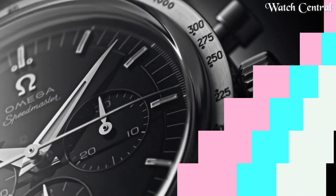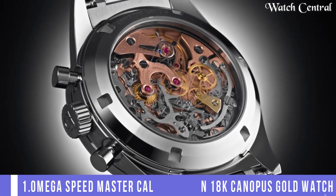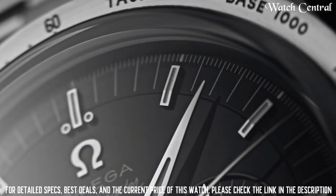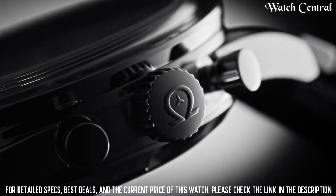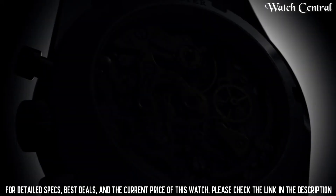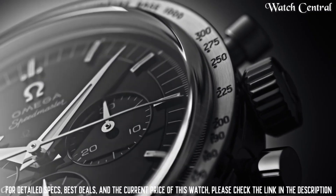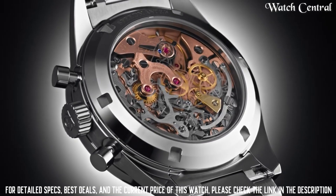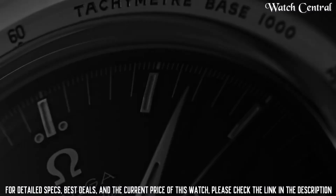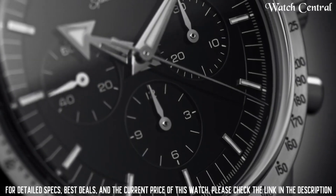Number one: Omega Speedmaster Caliber 321 in 18-carat Canopus gold watch. It features a 39.7 millimeter case made of 18-carat Canopus gold with a matching bracelet. The watch has a manual winding chronograph movement with the Caliber 321, which is a tribute to the original movement used in the first Speedmaster watches. The dial has a small seconds subdial, 30-minute recorder, and 12-hour recorder.